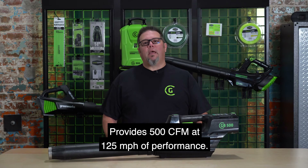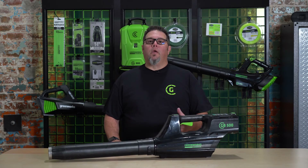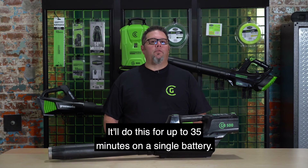It provides 500 CFM at 125 miles per hour of performance. This equates to 12 Newtons of blowing force. It'll do this for up to 35 minutes on a single battery.